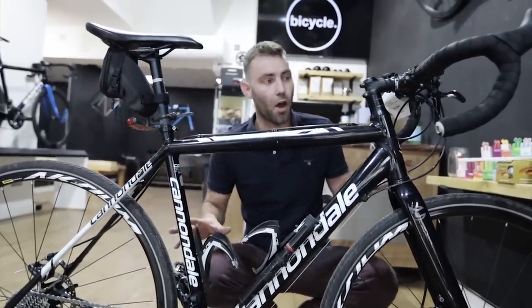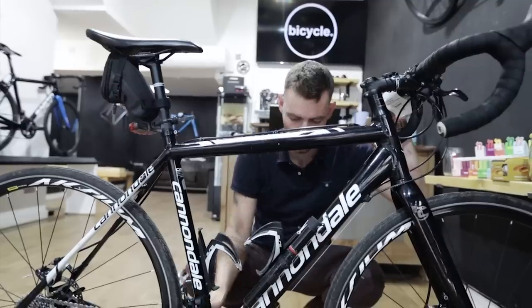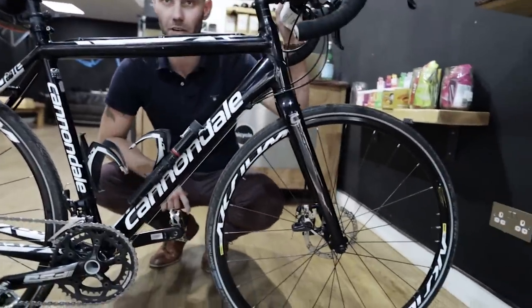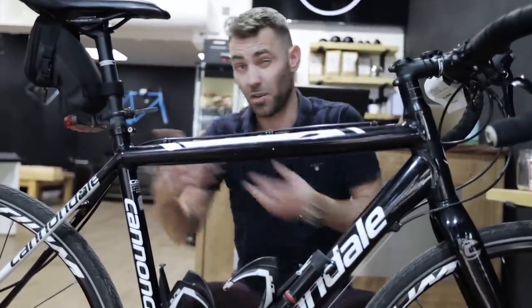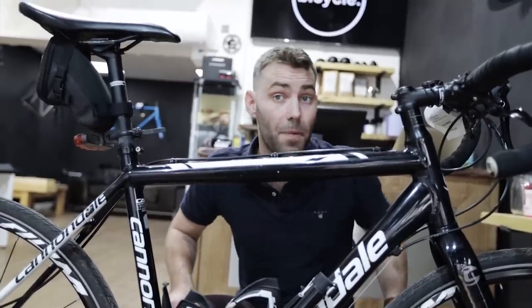You often hear the argument about them being more durable, even though they utilise road components. It's got a Gossamer road crank on it, Mavic Axiom road wheels. There's nothing more durable about this bike than there is about a road bike — the durability argument essentially goes out the window. Which kind of leaves the question: what's the point of even riding on it?